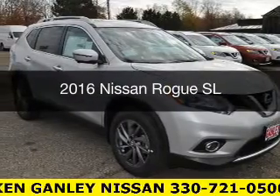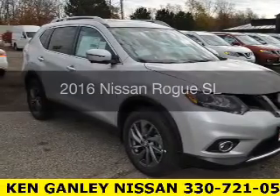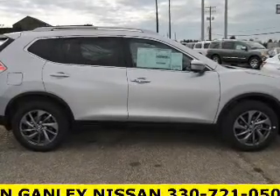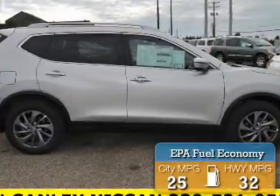This is a new 2016 Nissan Rogue, powered by all-wheel drive and an automatic transmission, with great fuel efficiency that saves you money by requiring fewer trips to the gas station.